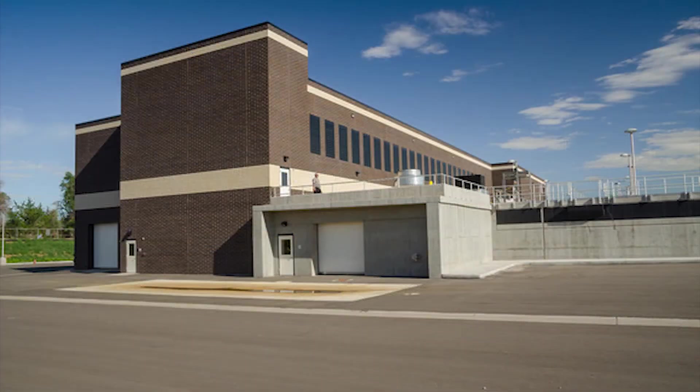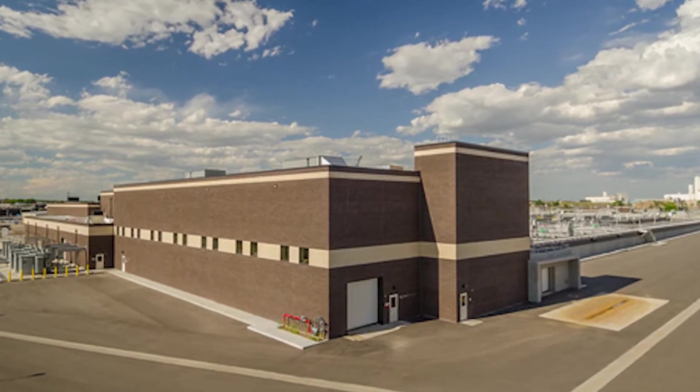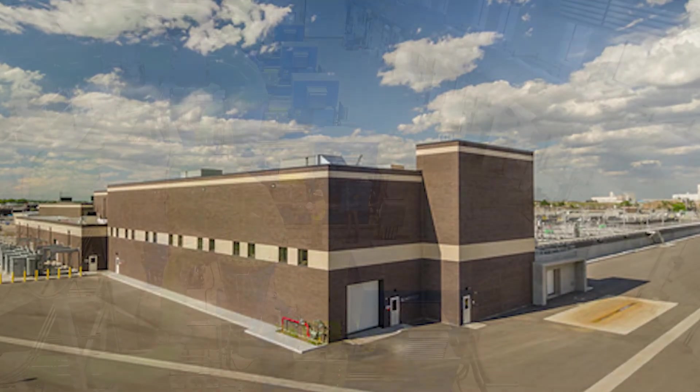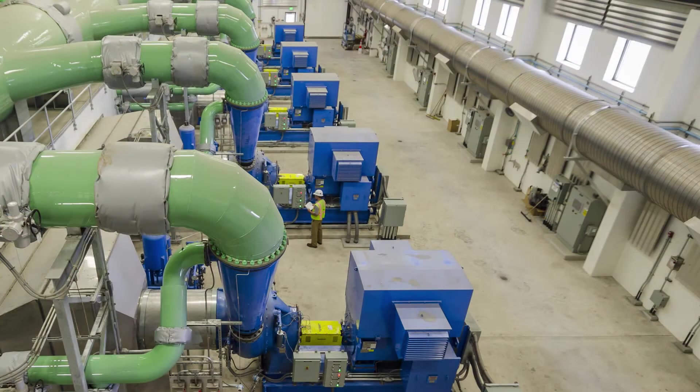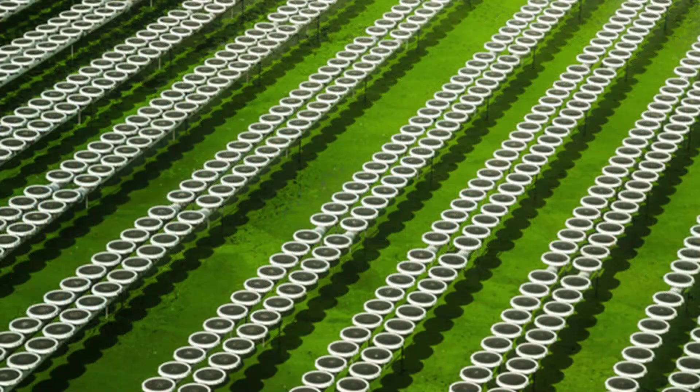The aeration basins receive oxygen from a large blower building capable of producing 145,000 cubic feet per minute of air. Five high-speed, high-efficiency single-stage blowers are driven by 2,000 horsepower motors, sending air to more than 53,000 membrane disc diffusers.